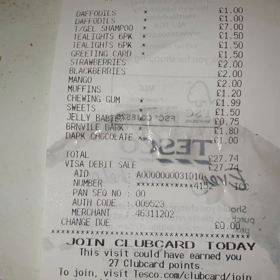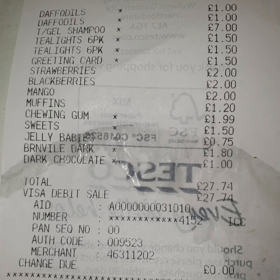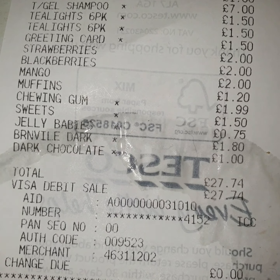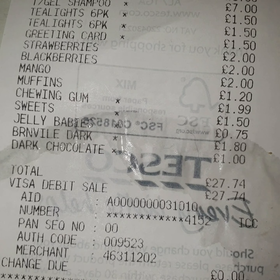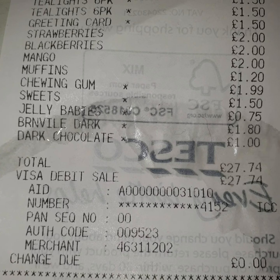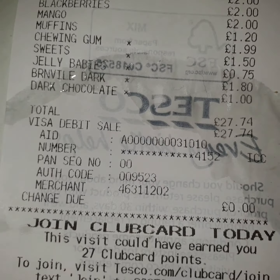Here's my Tesco's receipt. Daffodils both a pound, the shampoo was £7, tea lights both £1.50, greeting card £1.50, strawberries, blackberries and mango all £2, muffins £1.20, chewing gum £1.99, sweets — the polos were £1.50, jelly babies 75p, the Bourneville chocolate was £1.80, and the other dark chocolate was £1. And I spent £27.74.